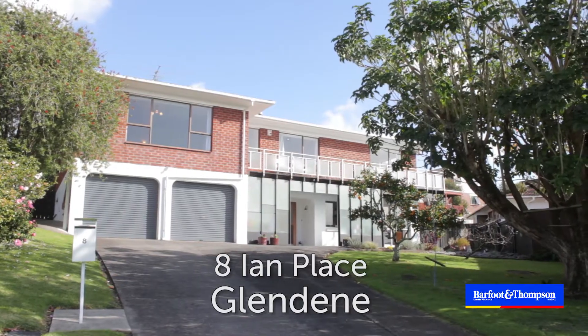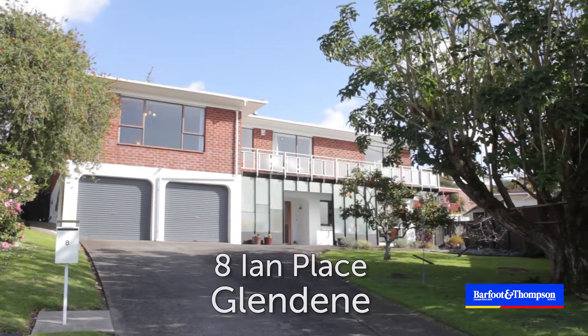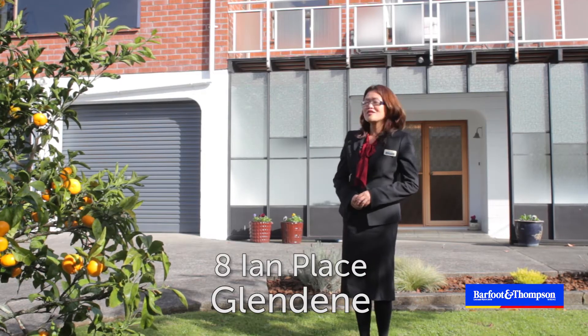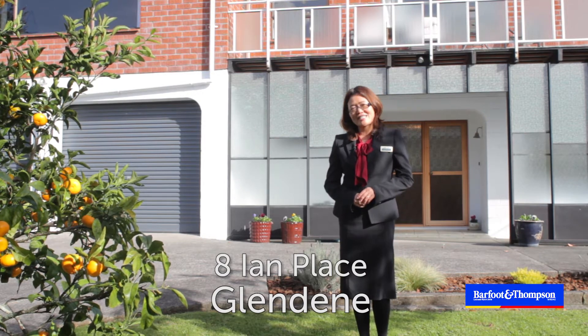Need a house that is bigger than normal? Make sure you don't miss out on this one at number 8 Yen Place in Glindin. As you can see, it has great street appeal. Let's take a look inside.